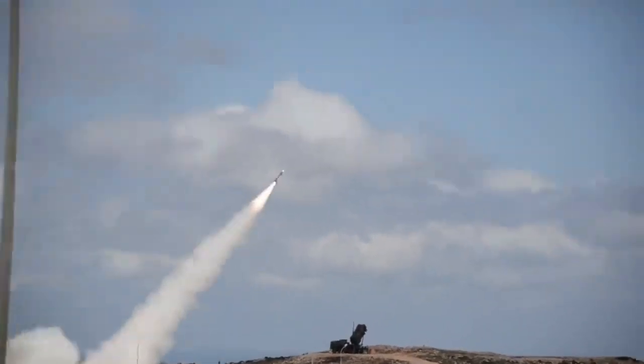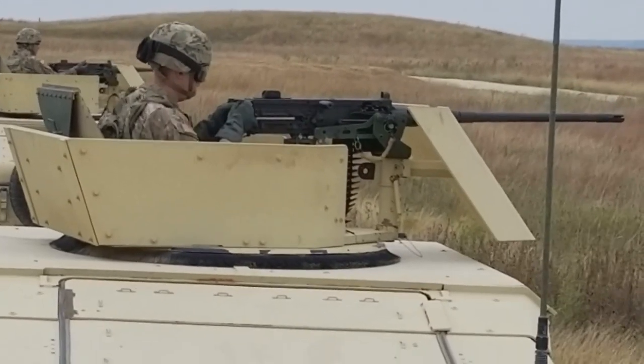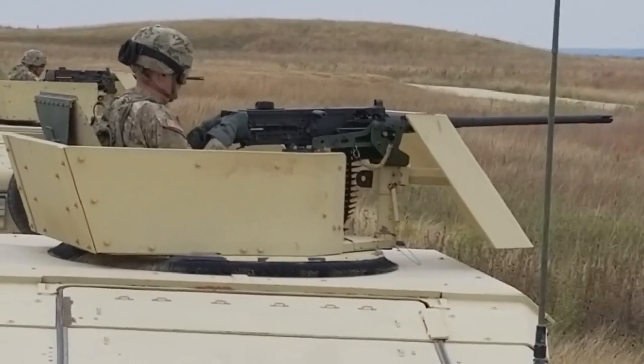Similar to the National Training Center for other conventional military units in the United States, Roving Sands creates an opportunity for the air defense artillery community to conduct joint maneuver-based exercises in a dynamic environment while validating readiness.